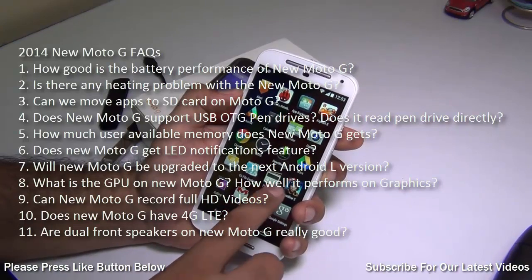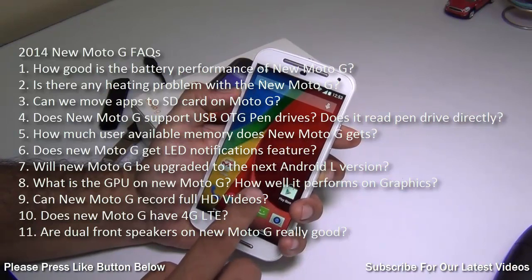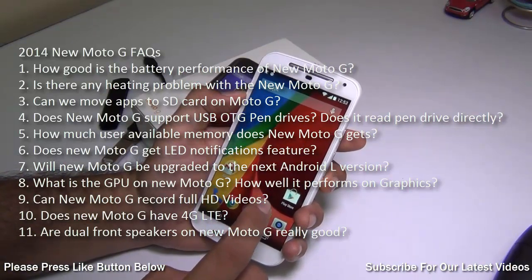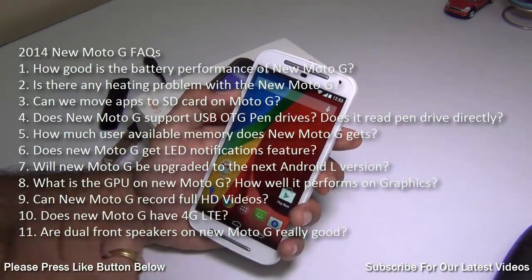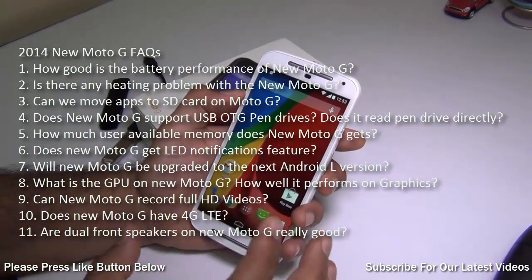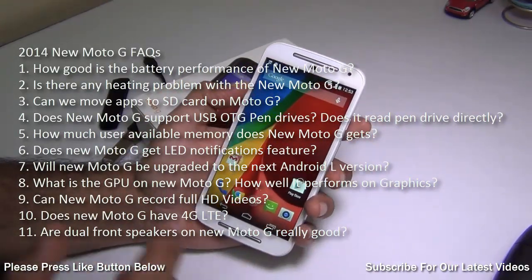These questions include the heating problem, USB OTG support, moving apps to SD card. I'll also talk about how good the front speakers are, battery performance, the GPU and gaming performance, LED notification, 4G LTE support, and whether the frontal speakers are really good or not. So let's get started.